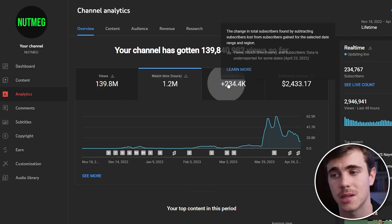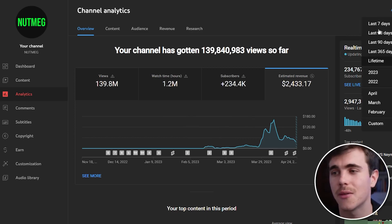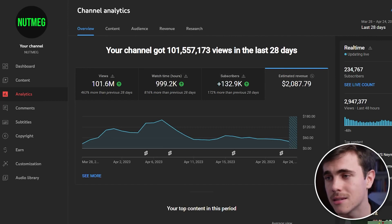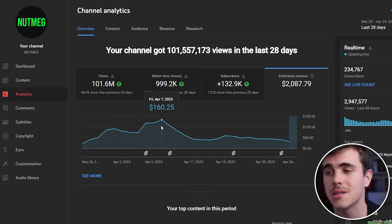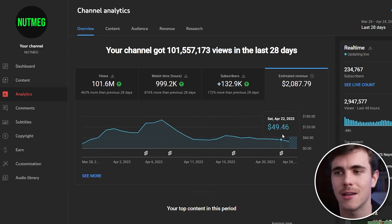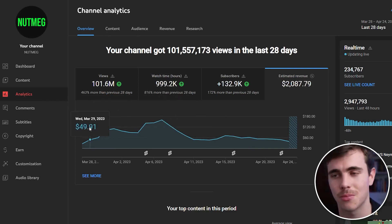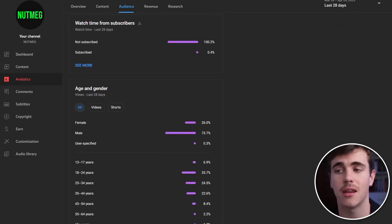Looking deeper into the analytics, watch time, subscribers, and revenue all follow the same trend. For revenue, I didn't reach the YouTube Partner Program for a while since I had to hit the 10 million view threshold. Looking at the last 28 days, almost all the channel's revenue was generated in just that period — our highest paying day was around $160 and we're now averaging around $50 a day. I'm really happy with this performance and think if I continue posting frequently using those retention principles, I could increase the average to around $100 a day.